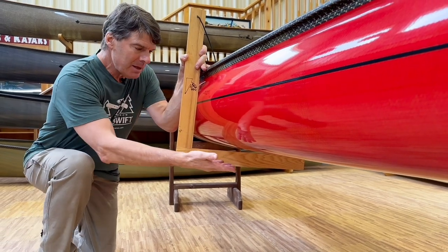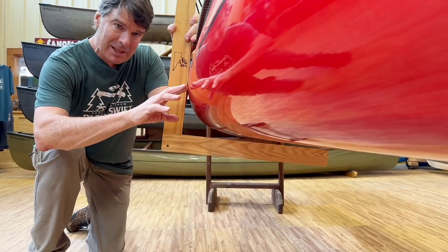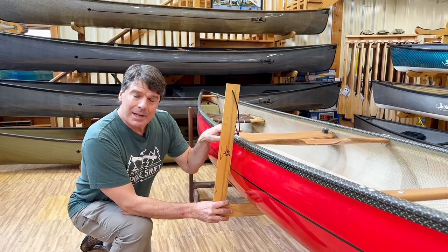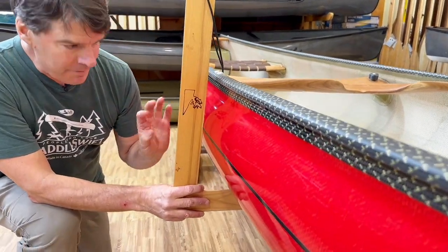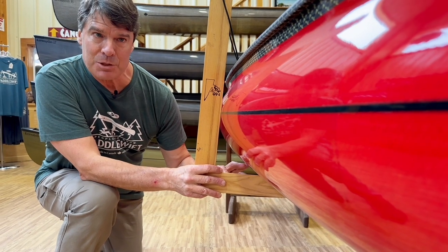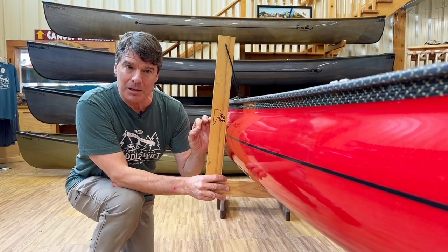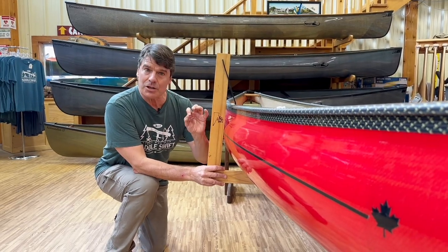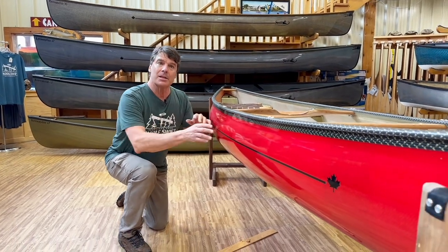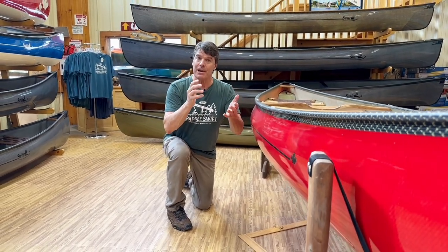Most canoes have a bit of a flatter bottom and a straighter side, so when waves hit them they get pushed around a lot more. A lot of people think the Kewadens look really shallow when they first see them from the side, but look at the depth here — the Kewaden 16 is almost as deep as the Prospector 16; the optics just make it look more shallow. David has designed them with the widest point way up the side of the boat, so they push waves off to the side beautifully, creating a very seaworthy boat.